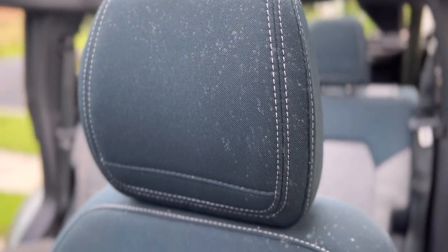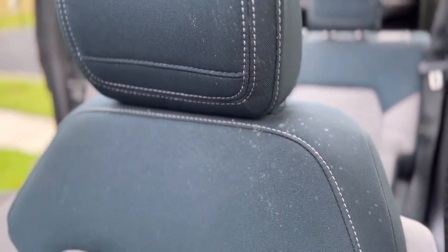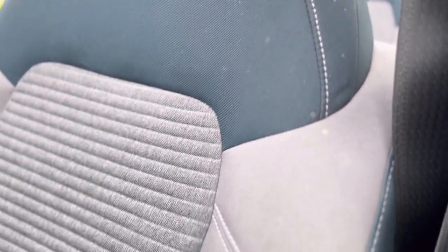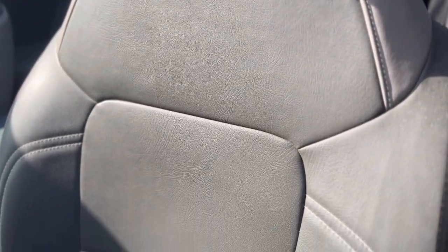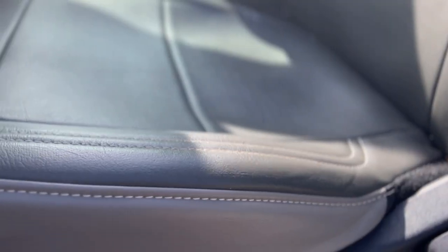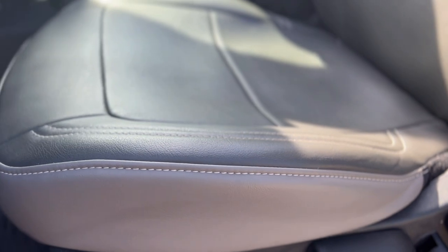Another thing to keep in mind is the marine grade vinyl just looks like a huge upgrade — so much nicer than the cloth seats that were in here. The cloth seats didn't look bad, but there's just a classier, more expensive look to the marine grade vinyl seats. I think overall it makes the Bronco look so much more expensive. Let me get the kids in here to tell you what they think about these seat covers.